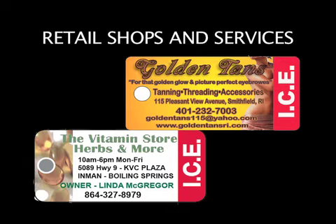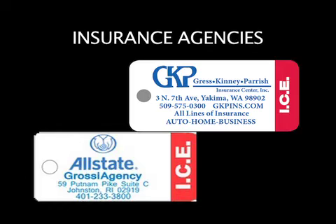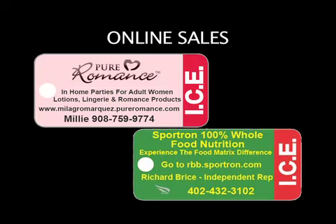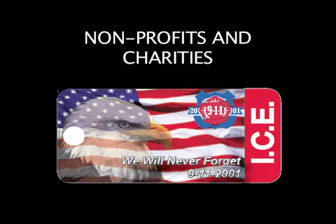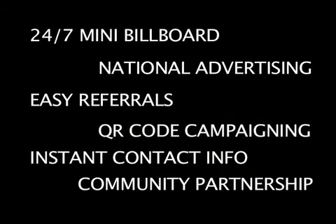Veterinarians, retail shops and services, restaurants and bars, insurance agencies, professional advisors, consultants and services, hair salons, online sales, inns and bed and breakfasts, home health, senior care and senior centers. We can even help nonprofits to raise money.